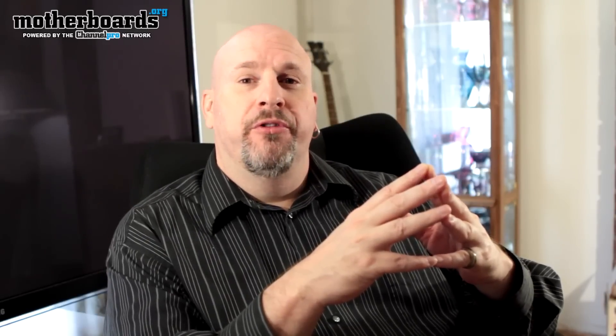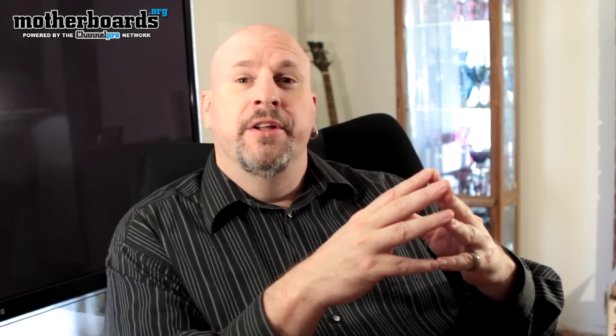Hey, what's up people? Elric back here once again on the Motherboards.org YouTube channel. Today, let's talk SSD.